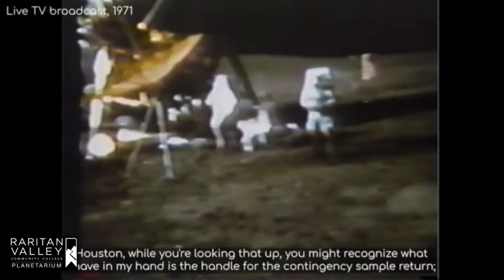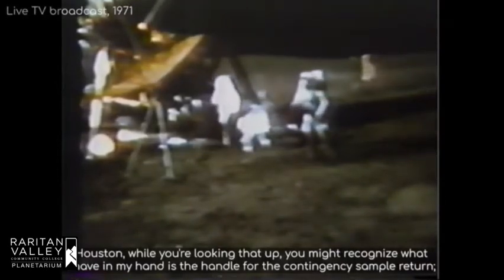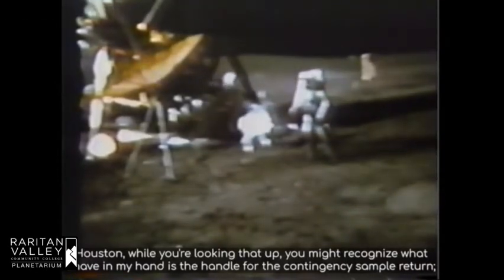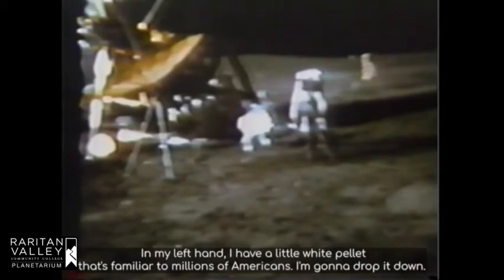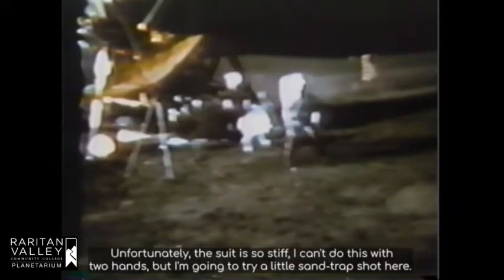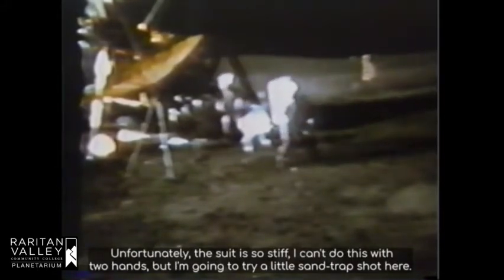Houston, while you're looking that up, you might recognize what I have in my hand as the handle for the contingency sample return. It just so happens to have a 6-iron in the bottom of it. At my left hand, I have a little white pellet that's familiar to millions of Americans. Drop it down. Unfortunately, the suit is so stiff I can't do this with two hands, but I'm going to try a little sand trap shot here.